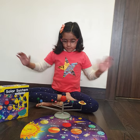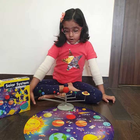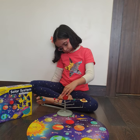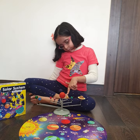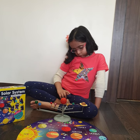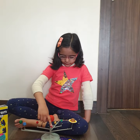Lovely. So what is the sun? The sun is a star. It has a massive ball of heat and light. Wonderful. And which is the closest planet to the sun? The closest planet to the sun is Mercury. And which is the hottest and the brightest planet of the solar system? The hottest and the brightest planet of the solar system is Venus.